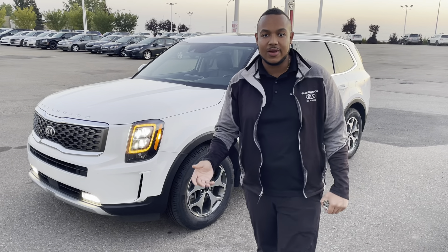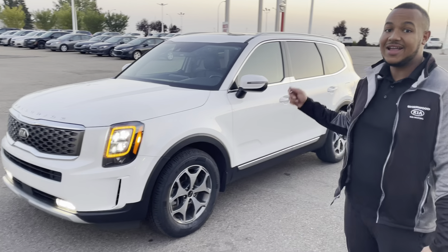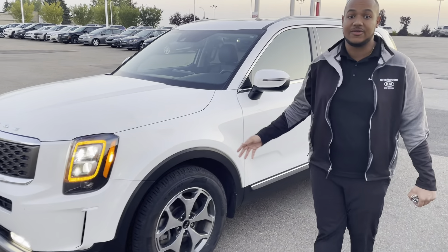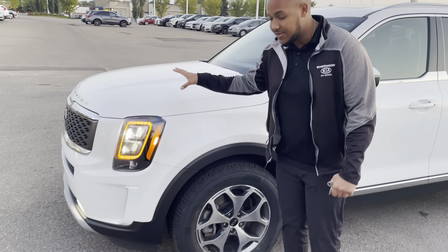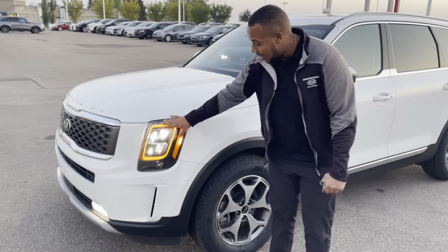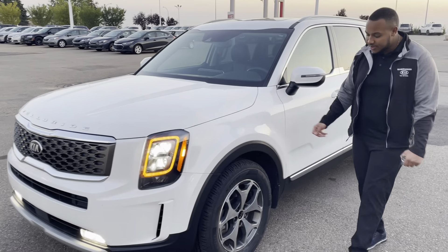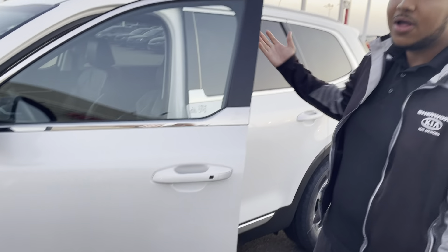Good evening, Gary Scott here at Churikia. Just wanted to present to you the beautiful 2020 Telluride — it's the EX model, one of the ones we have available for sale here at Churikia. Listed at $49,999, this one just got reduced. It has a full 3M package up front, LED headlights, LED daytime running lights, LED everything. Coming to the side, you'll see 18-inch alloy wheels fitted with upgraded all-weather tires — a little bit better than what you'd get from the factory.